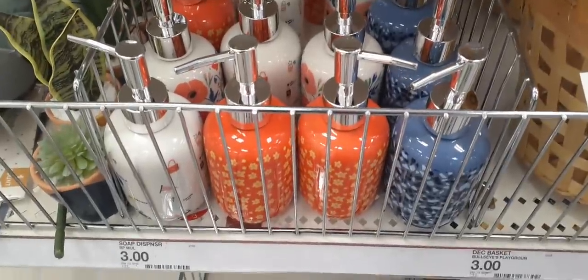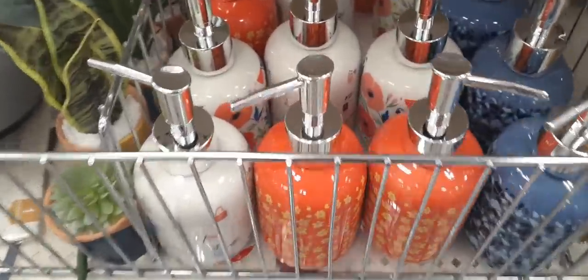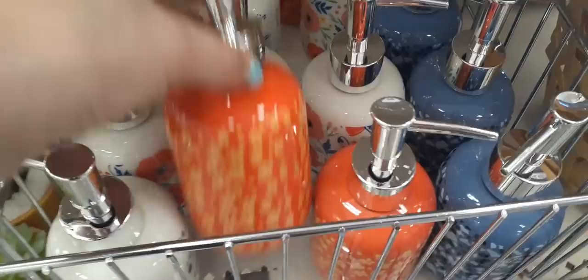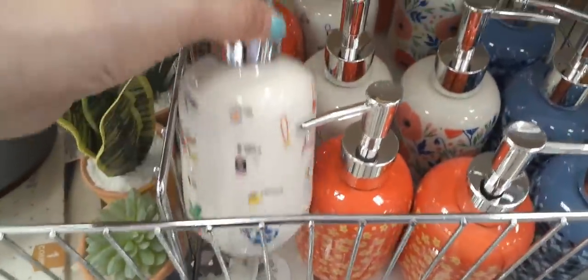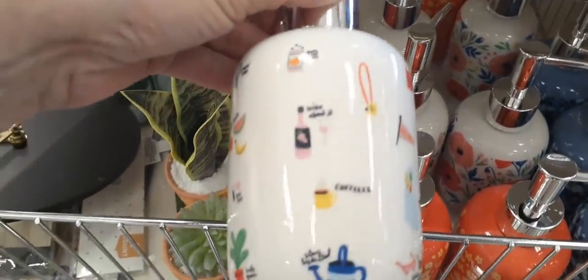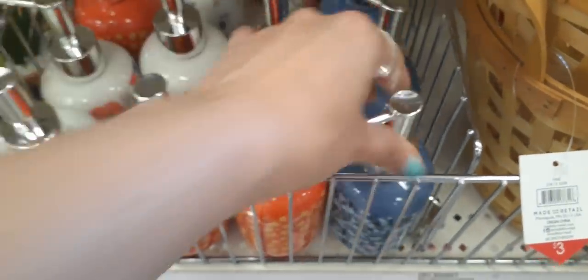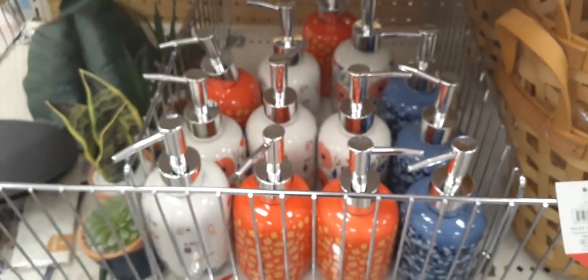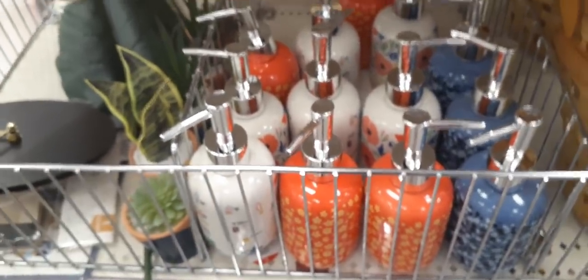I absolutely love soap dispensers to put my dish soap in, so this is really cool. These are only $3. We have the orange and the yellow. Then look — the coffee, the watermelon, the cactus designs. That is too cute. And then they also have the blue. So those are three different prints, all $3. I use these to put my dish soap in.